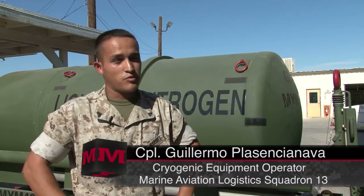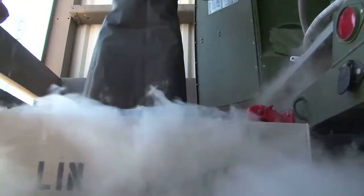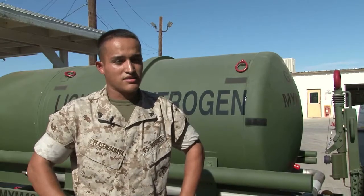If you use regular air, when they're that high in altitude, it could actually become liquid in there — like water or anything — and it could freeze and deteriorate the tires faster. So if there was a landing, it could blow the tires and you'd have a crash.